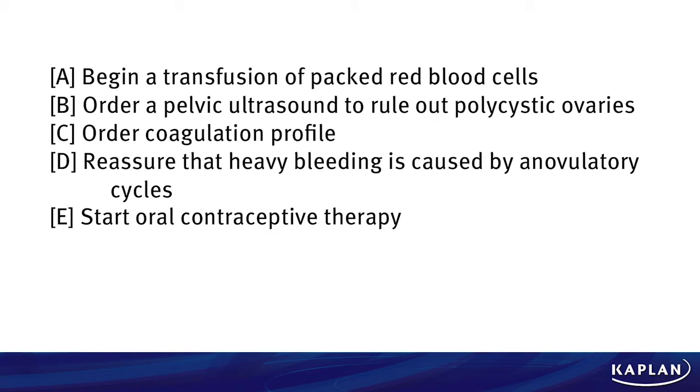Is it A, begin a transfusion of packed red blood cells; B, order a pelvic ultrasound to rule out polycystic ovaries; C, order a coagulation profile; D, reassure the patient that heavy bleeding is caused by anovulatory cycles; or E, start oral contraceptive therapy?